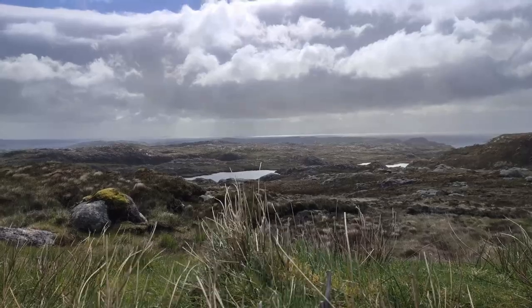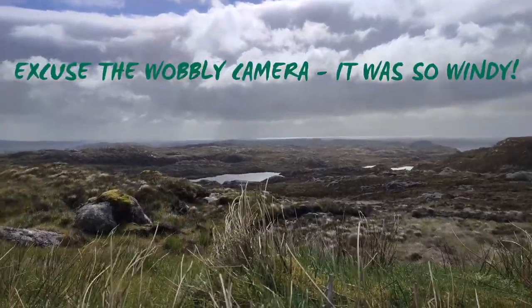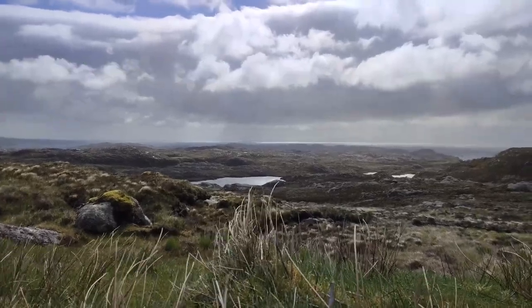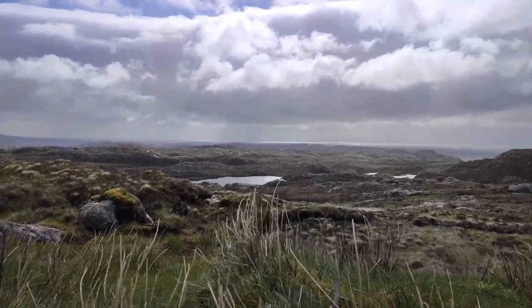The Golden Road is a fantastic drive. Honestly it's like being on another planet at times. We didn't actually take much footage — we just drove along with the windows down taking our time, so I'd highly recommend that you do that. Just make sure that you're making use of the passing places to let any locals past who want to be going at an actual decent speed.